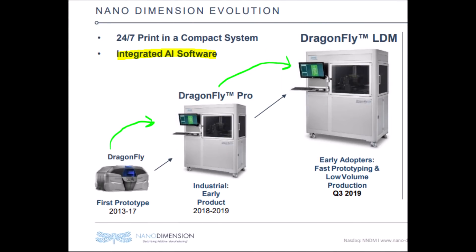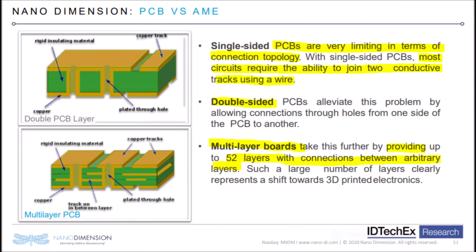As Nanodimension's AI software becomes more elaborate, so do their machines. So far we have gone from the original Dragonfly, to the Dragonfly Pro, to the Dragonfly LDM, and we are going to see in the future the Dragonfly PIK, the Dragonfly MARK, and the Next Generation Machines. Nanodimension really shines when it comes to circuit boards, because single-sided and double-sided circuit boards are not nearly as good as multi-layered boards that have 52 layers of connections, compared to four layers or less from traditional manufacturers.